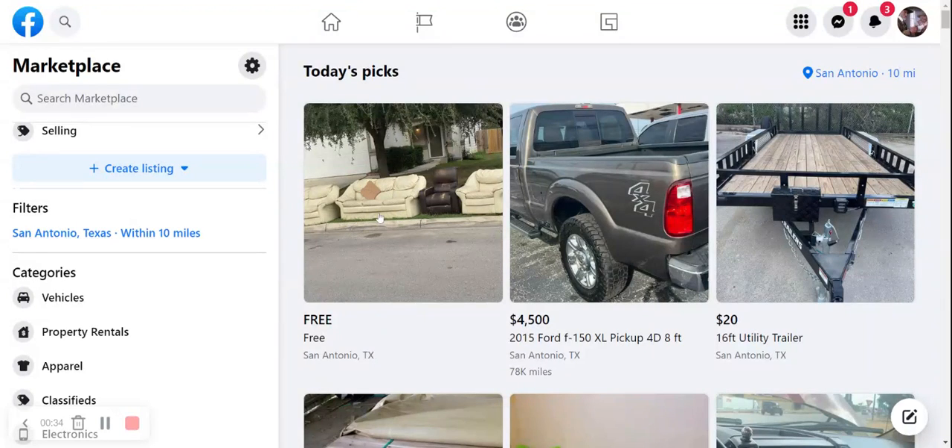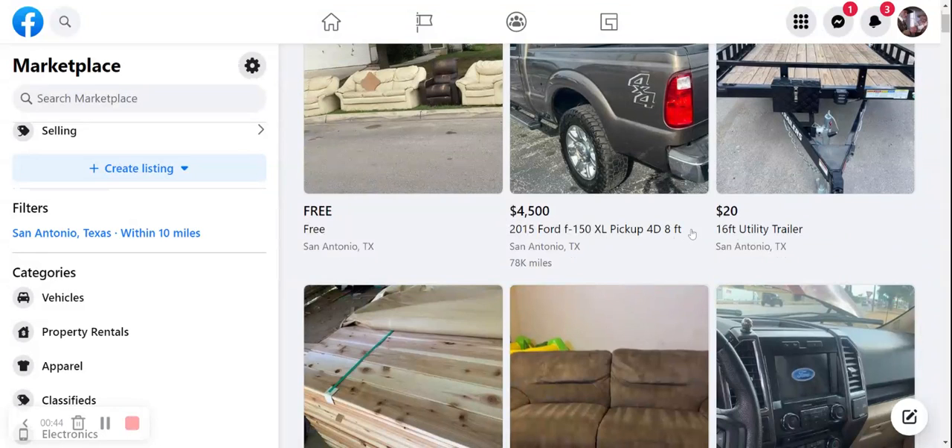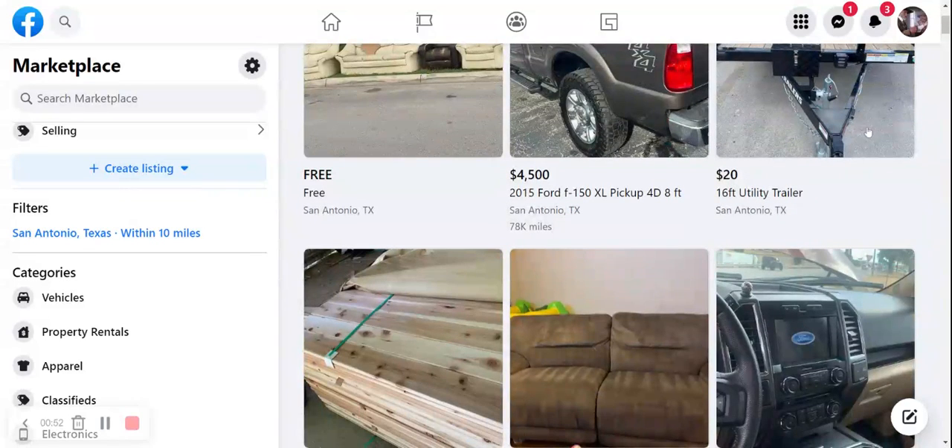We've got some free couches. It looks like it'd fill up a living room and a couple of basements — they have couches all across this whole city street, cul-de-sac looks like, Alan. We've got a $4,500 F-150, a 2015. We've got a $20 utility trailer. It looks like it's about a $2,000 trailer, so I suspect that's a scam. We might look into that one.